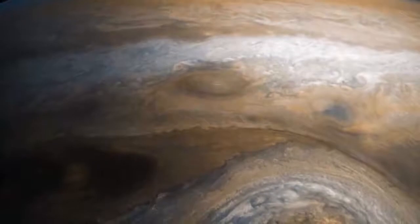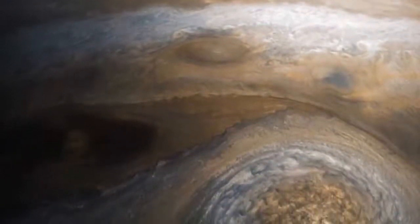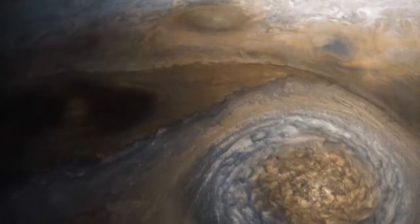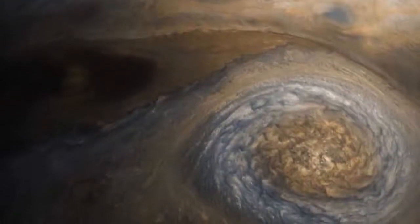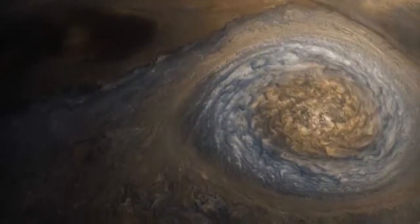The strongest category 5 hurricane on Earth ranges from wind speeds of 155 to 200 mph (249 to 322 km per hour), but the winds at the Little Red Spot reach up to 400 mph (644 km per hour).